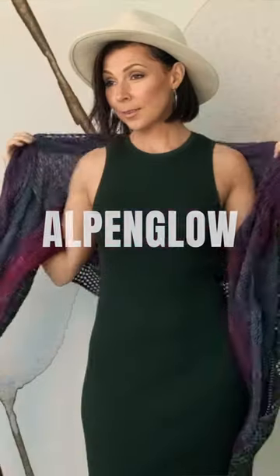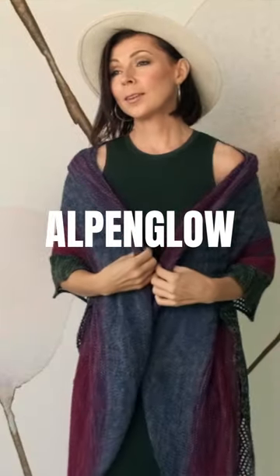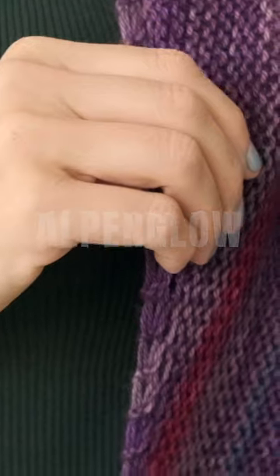To capture that stunning beauty, Jennifer Matlock has designed a gorgeous pattern for you called Alpenglow. This amazing shawl, just like the mountains, is absolutely breathtaking.